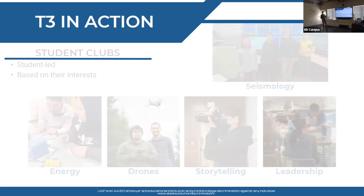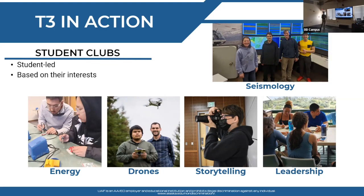T3 has different clubs based on student interests: a seismology club partnered with the Alaska Earthquake Center, a drones club partnered with the FAA to get students their Part 107 license, an energy club, storytelling — still working on a partner for that — and leadership. Students in these clubs are on Zoom meetings and going to specific events with students from around Alaska and the nation.